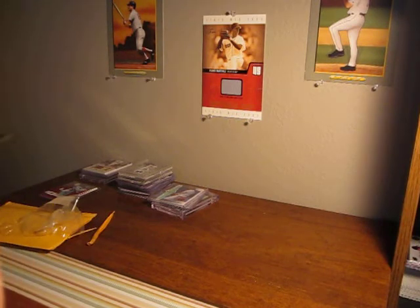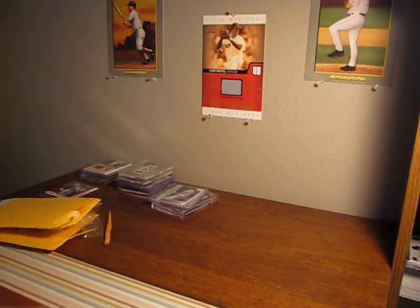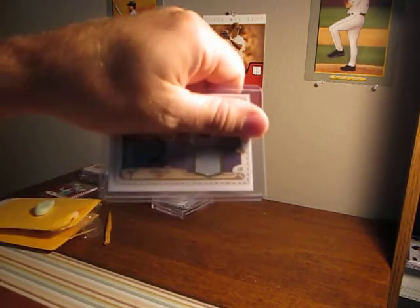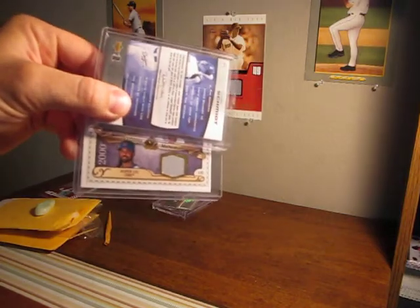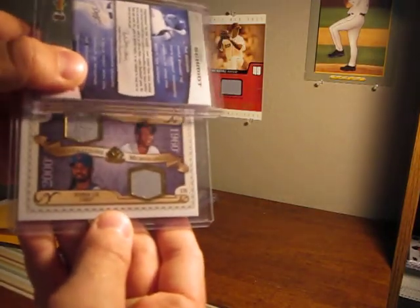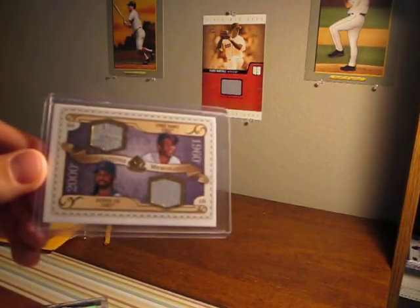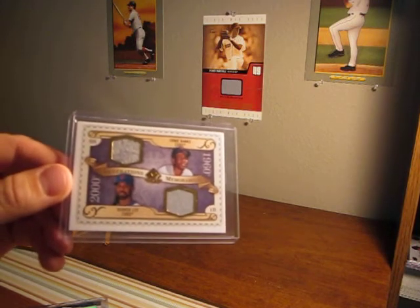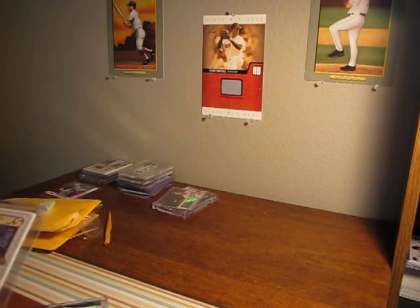And then the last eBay package, number 4. All you Cub fans out there are going to like this — it's out of 2009 SP Legendary Cuts. Here's the bottom one: that's a Derek Lee jersey. And then the top one — Ernie Banks, old school jersey. Pretty sick. My first Ernie Banks one. Not numbered, but that's okay — it doesn't have to be numbered with Ernie Banks on there.